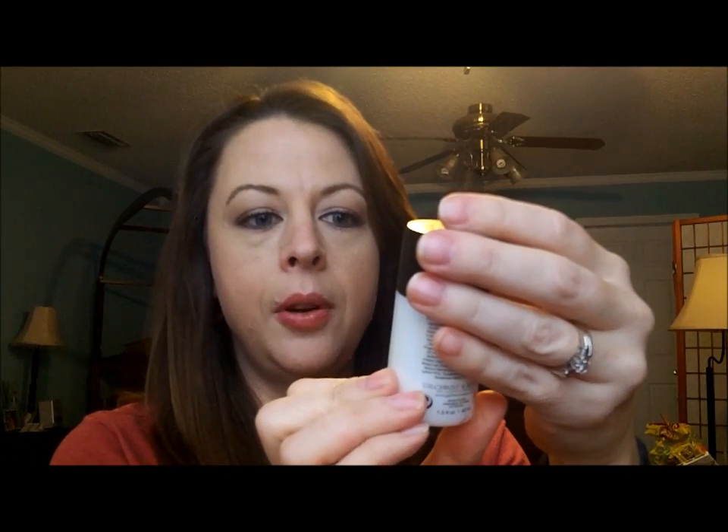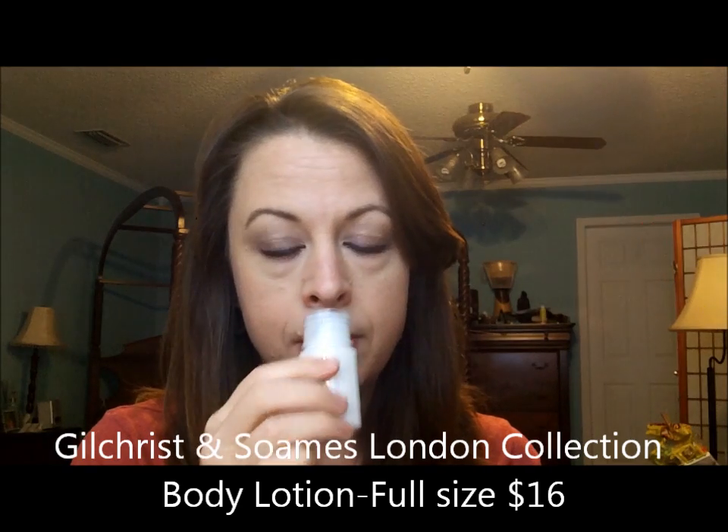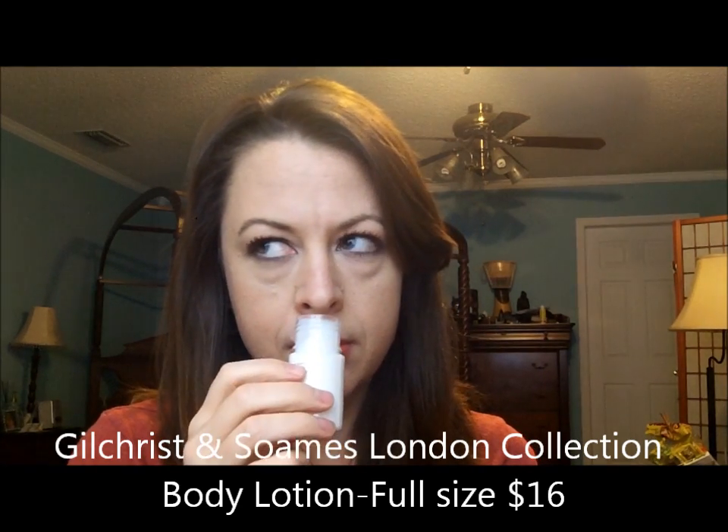Next up, we have a lotion. This is Gilchrist & Soames from London, England — the Body Lotion. It doesn't specify a certain scent, but here it is. Got to be honest with you, not terribly excited to receive Body Lotion, because I'm very particular about my body lotion. It kind of has a somewhat clean detergent-y smell, mixed with a little bit of floral. A little on the thick side, which is nice, because I like a really thick one. I'm not in love with the scent — don't dislike it, just don't love it.